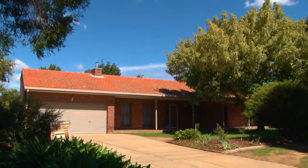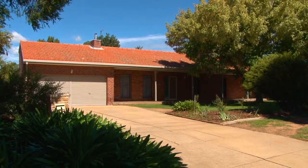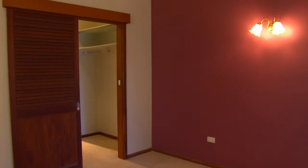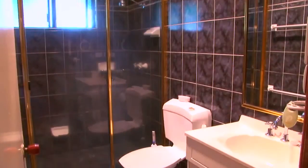Privately placed in a quiet pocket of lakeside off Dalkeith Avenue, this quality home could be just what you're looking for. Plenty of space for the whole family with four bedrooms, the main with ensuite.